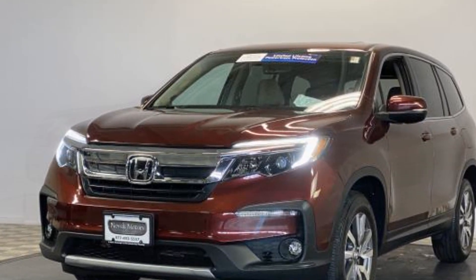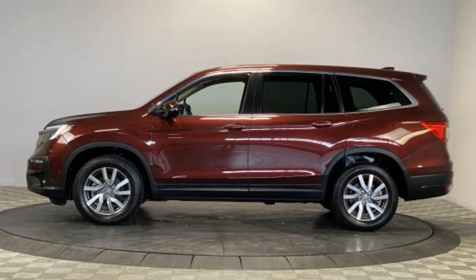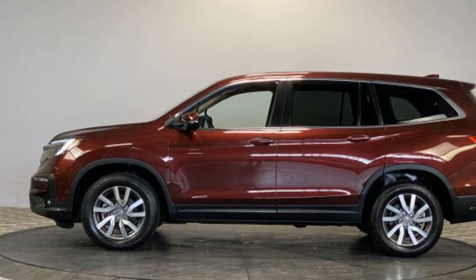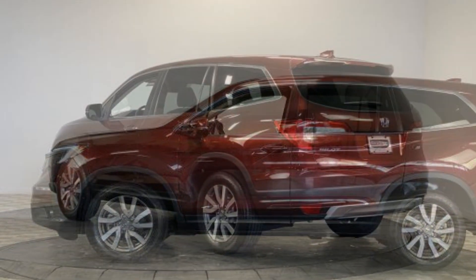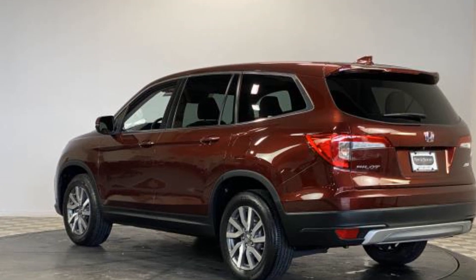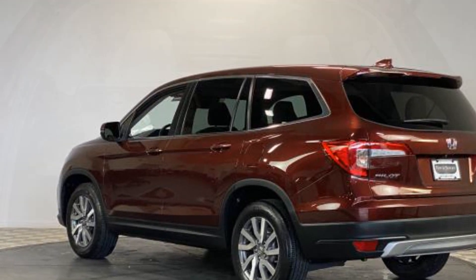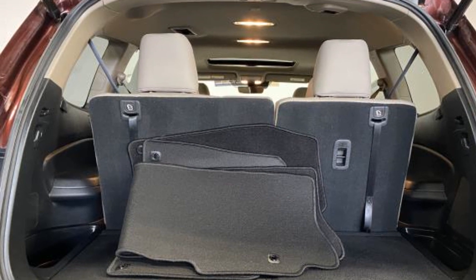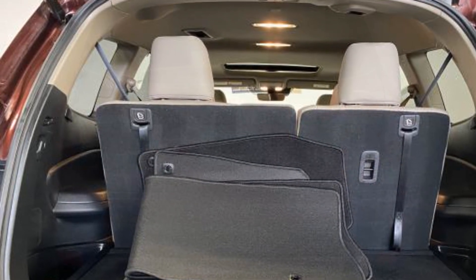Side view mirrors with turn signals, lane departure warning, satellite radio, multi-zone air conditioning, blind spot monitor, all-wheel drive, third row seating, heated side view mirrors, moonroof, memory seat, tinted windows, rear air conditioning, power driver seat, and power passenger seat.